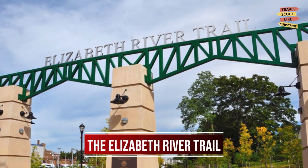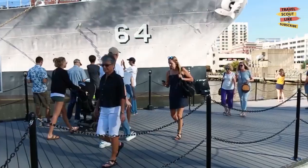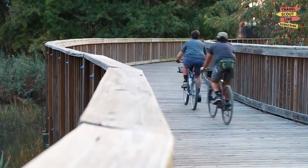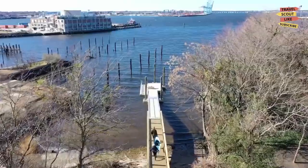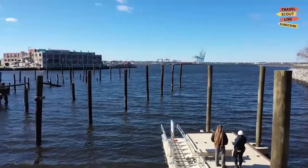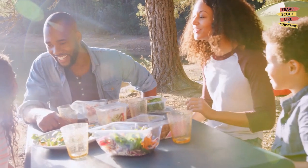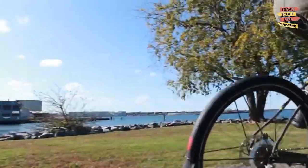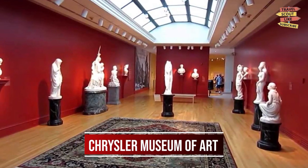Stroll along the Elizabeth River Trail. Take a scenic stroll along the Elizabeth River Trail, a 10.5-mile-long paved walkway that winds along the banks of the river and through some of Norfolk's most beautiful neighborhoods. Enjoy stunning views of the water, stop for a picnic in one of the many parks, or rent a bike and explore the trail at your own pace.